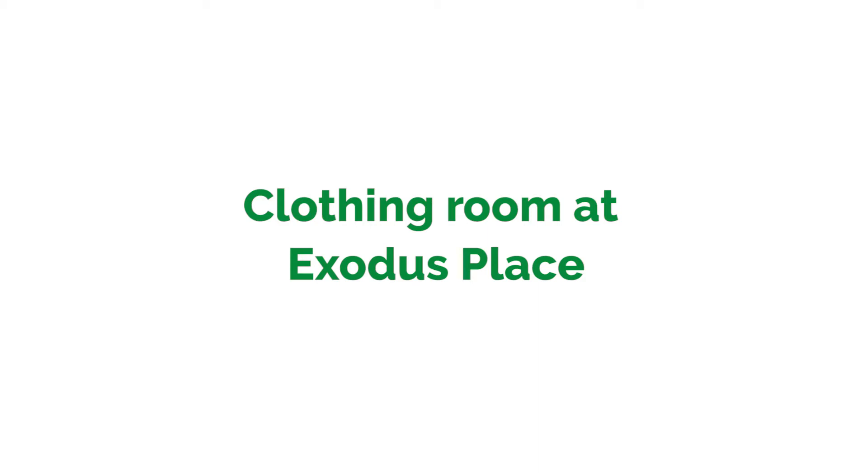Now that you've officially become a member, let's check out the clothing room. Hi, I'm Bruce, facility manager here at Exodus, and this is our clothing room.